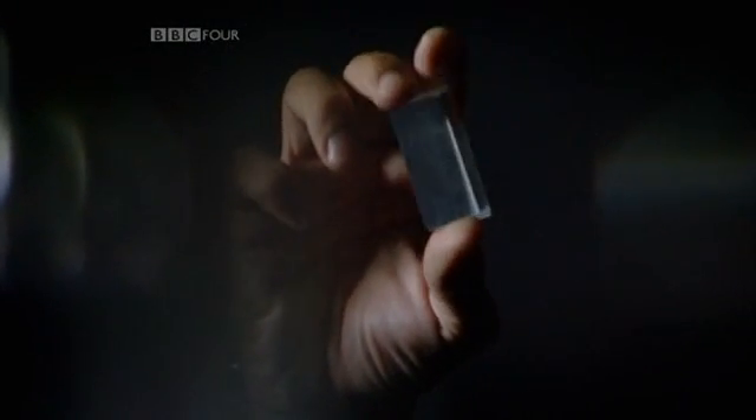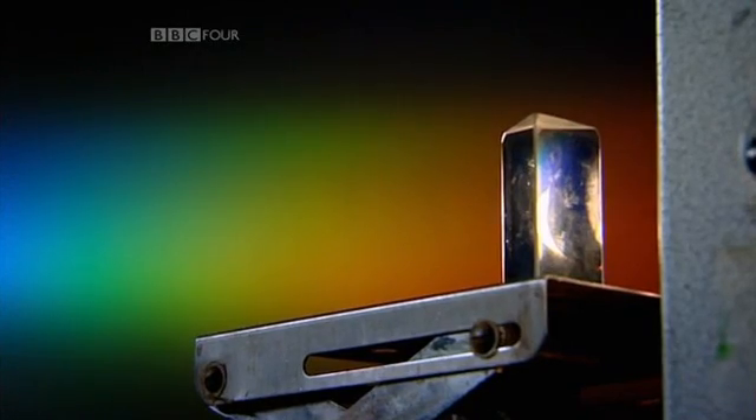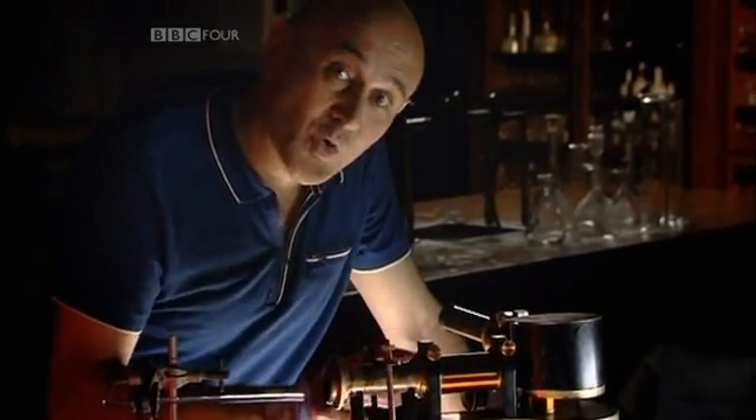This one is potassium. Bunsen wondered whether every element might have a unique colour signature, and so he and Kirchhoff set to work. Kirchhoff knew that when white light is shone through a prism, it gets split up into all its spectral colours — all the colours of the rainbow, from red through yellow to blue and violet. And he came up with this: it's called a spectroscope. It has a prism in the middle with two telescopes on either side.